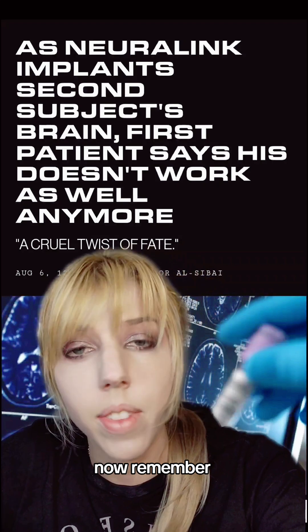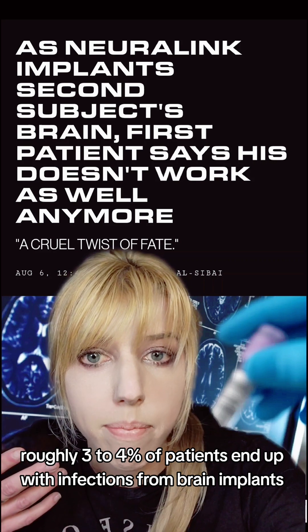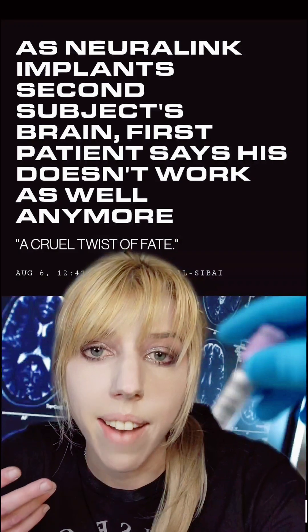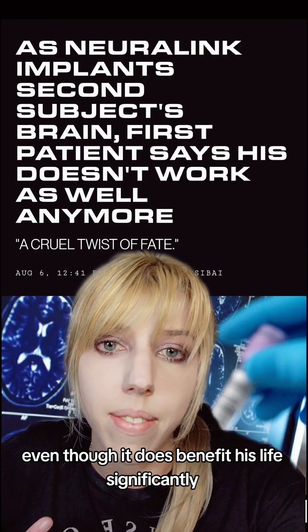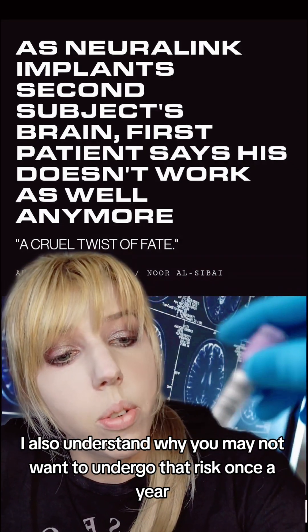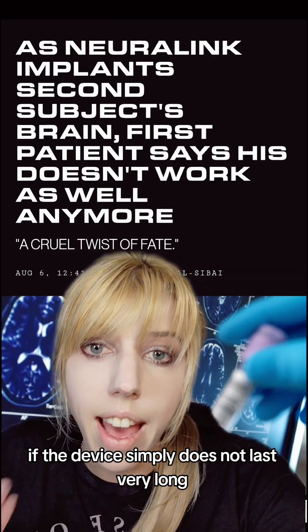Roughly three to four percent of patients end up with infections from brain implants, and these devices have been around for a little while. That risk is higher if you need a replacement, and I understand why this patient may not want it replaced even though it benefits his life significantly. I also understand why you may not want to undergo that risk once a year if the device simply does not last very long.